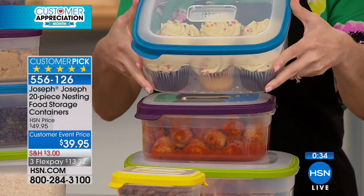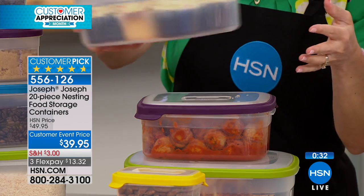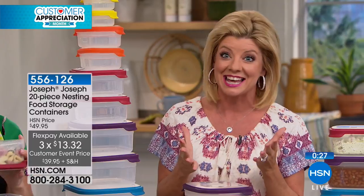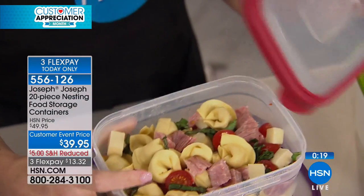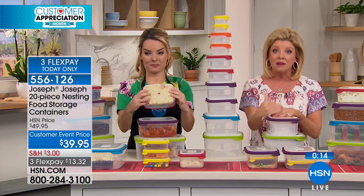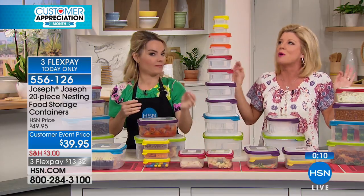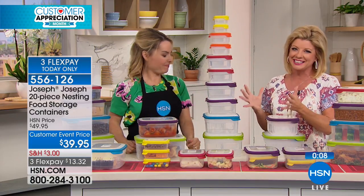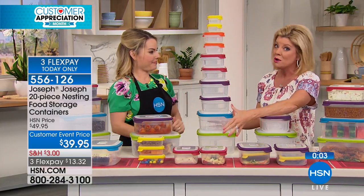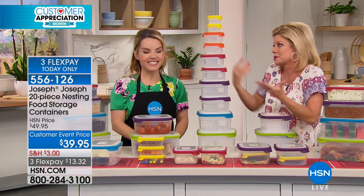The flex pay does expire tonight at midnight. This is all part of our big customer appreciation month — April here at HSN. So under $14, we'll ship these home to you with reduced shipping and handling. I know there are a lot of choices out there, but please go online. Look up Joseph Joseph — all of their storage containers. You will not find a value even remotely close to what we can bring to you here at HSN, especially at $10 off.